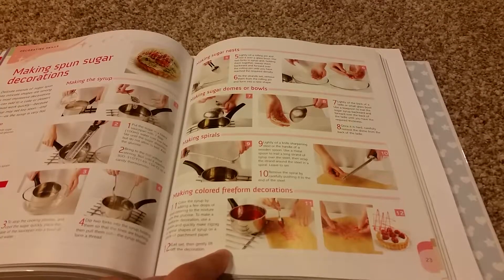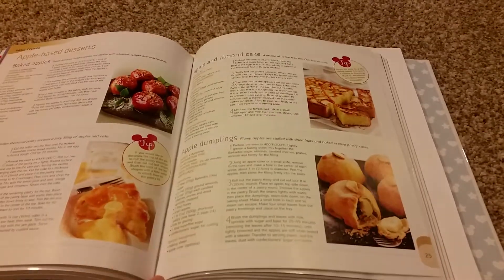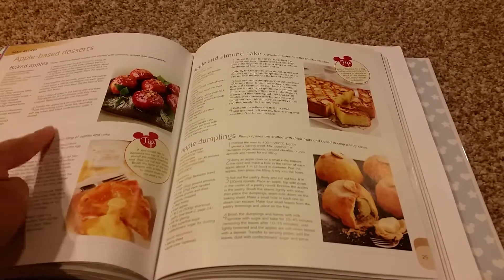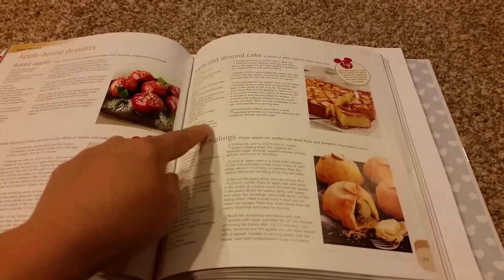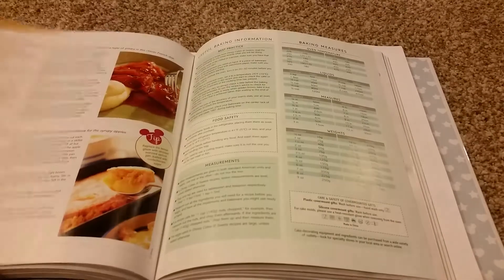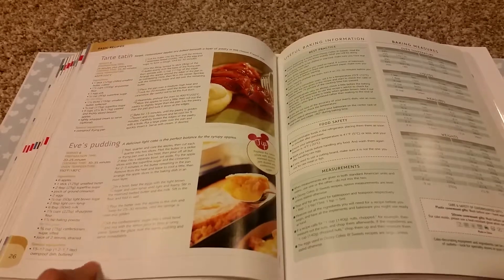The tutorial is on making spun sugar decoration. This is an apple-based dessert section, with baked apple, apple pie, apple and almond cake, apple dumpling, tart tatine, and Eve's pudding.